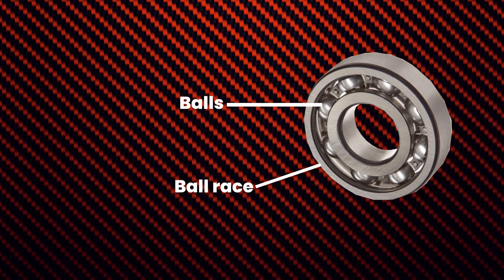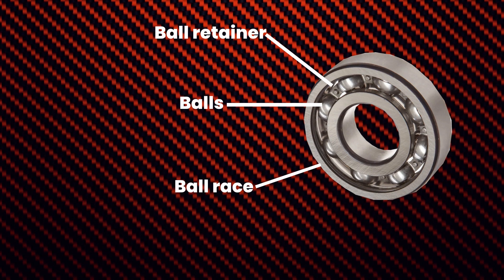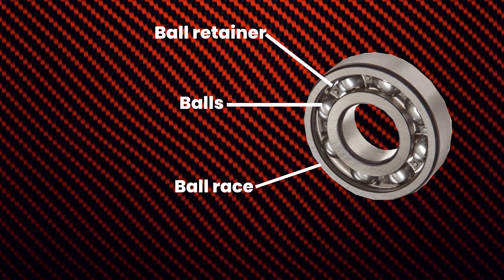Ball bearings are less common than tapered roller bearings and are typically used in rear wheel drive vehicles. They consist of a ball race, a set of balls, and a ball retainer. The balls are positioned between the inner and outer races and rotate as the wheel turns.